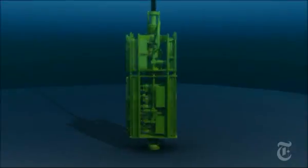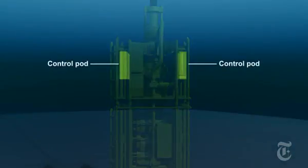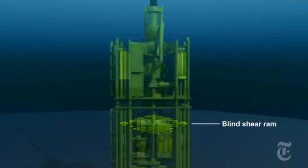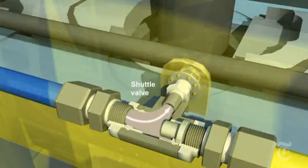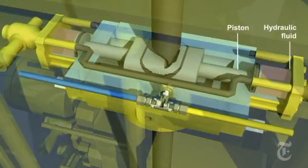After the explosion, at least one rig worker hit the emergency button to activate the blind shear ram. The system is designed to send an electrical signal from the rig to one of two control pods on the top of the device. The control pod sends hydraulic fluid from pressurized canisters to the blind shear ram. The fluid enters through a T-shaped valve called a shuttle valve, pushing the pistons which drive the ram to shear the drill pipe. A ram with rubber seals closes off the well.